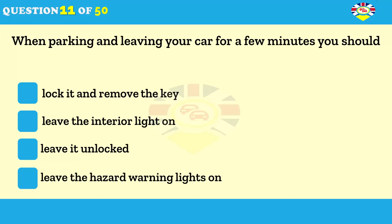If you leave your car for a few minutes, you should lock it and remove the key. Leave the interior light on. Leave it unlocked. Leave the hazard warning lights on.